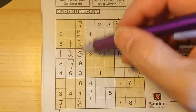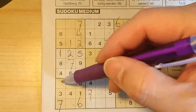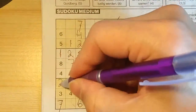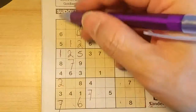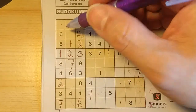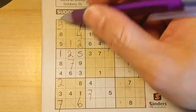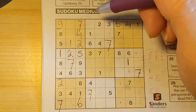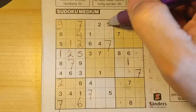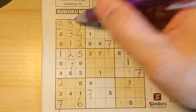Two in the third column, two in the second column, so in the first column, the only place for the two should be here. One missing number in this first column for the number nine — yes, the nine. Two missing numbers of this big square for the numbers three and eight. We have a three here, so three should be there, and the eight goes here.